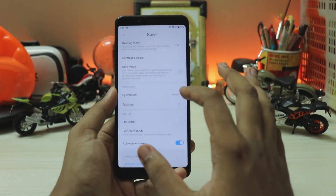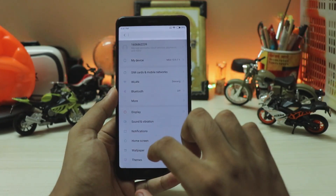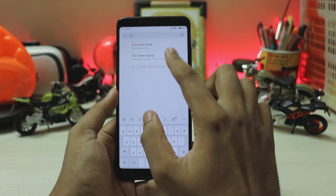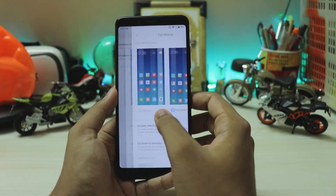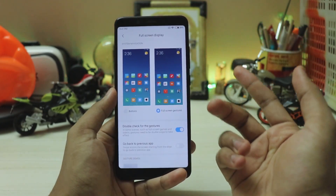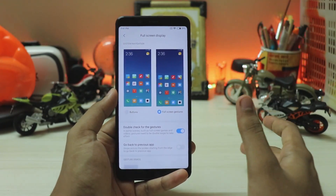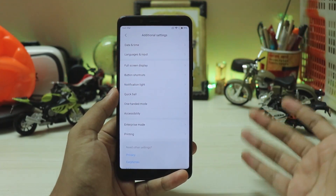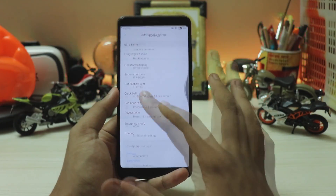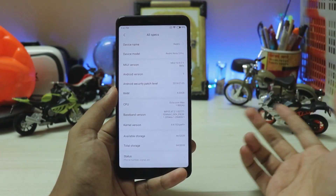Full screen mode is here, but there's no toggle for gestures — the only way to set them up seems to be during the initial phone setup. Full screen mode and full screen display are actually different options. Full screen display has now been moved to additional settings, which is unusual. If you've been using a Xiaomi phone since MIUI 8 or 9, this is totally different, and hopefully we won't see this update arrive in MIUI 10 — it should go directly into MIUI 11.